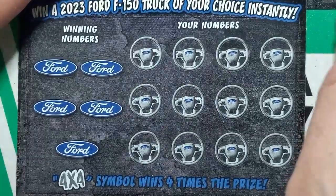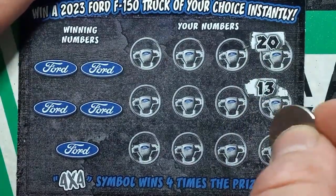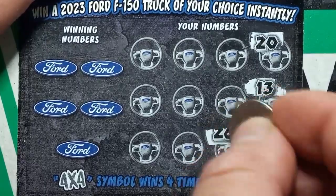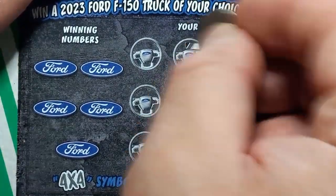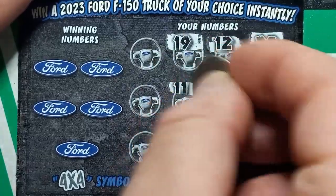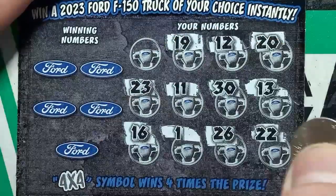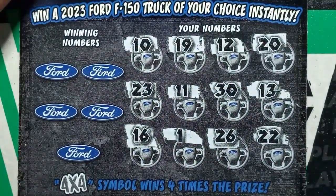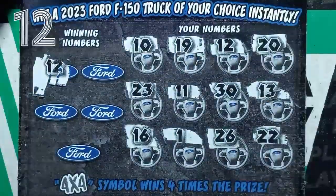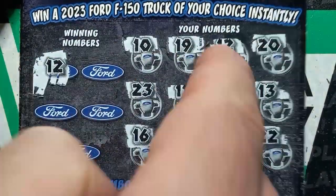Here we go — give it a lucky tap. Can we see a symbol? Start off with a 20, 13, double deuce, 26, 30, number 12, 19, 11, single uno, 16, 23, and a number 10. No symbols. Let's do our Ford logos and see. Hey, we got a win there! First scratch, first match — we have a match on 12. Can we find any more matches on this one?